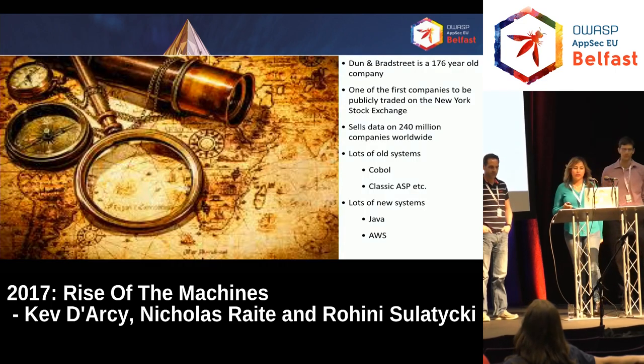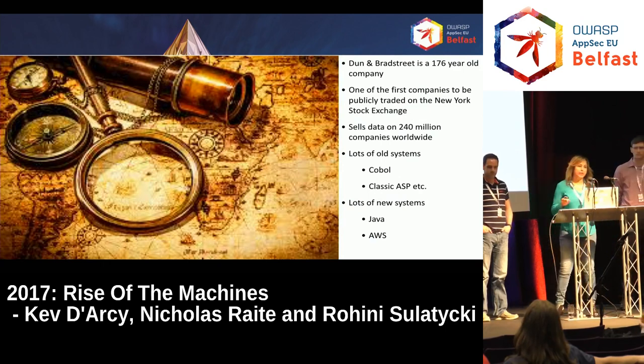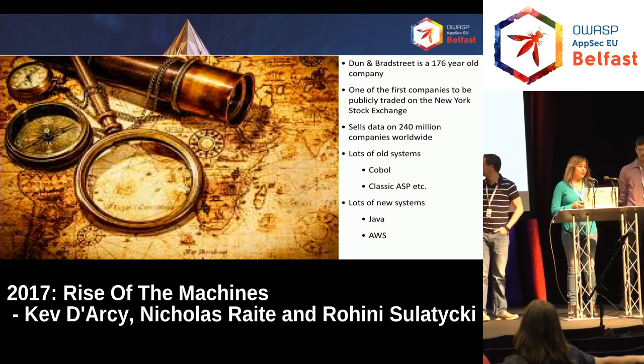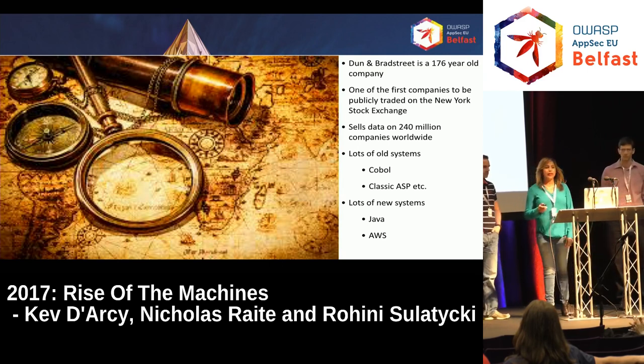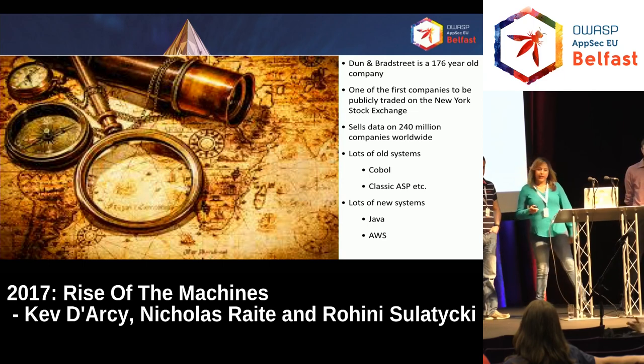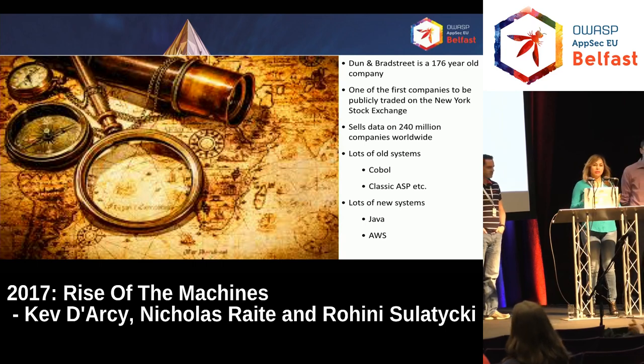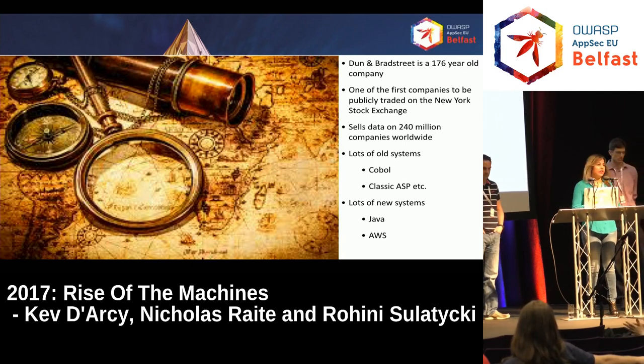A little background on Dun & Bradstreet. It's a really old company as far as America goes — we can trace our roots back to 1841. We're one of the first companies to be publicly traded on the New York Stock Exchange. We have a lot of data. We sell data and provide information to our customers about things like supplier risk, how much at risk is their supply chain, what they know about their customers, and whether their customers are able to pay them.